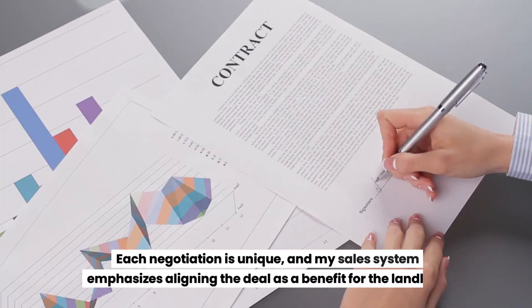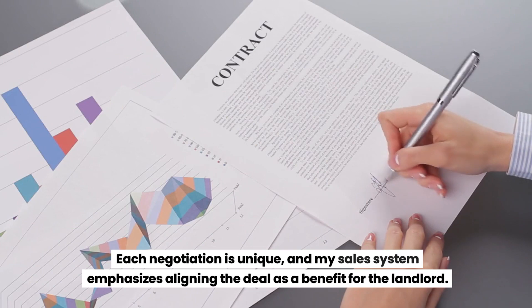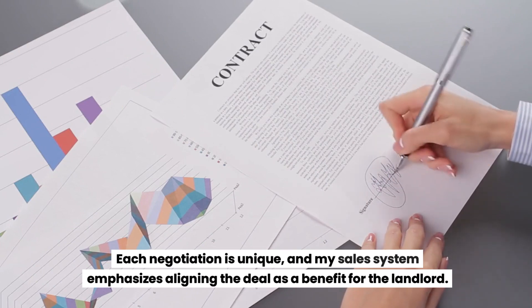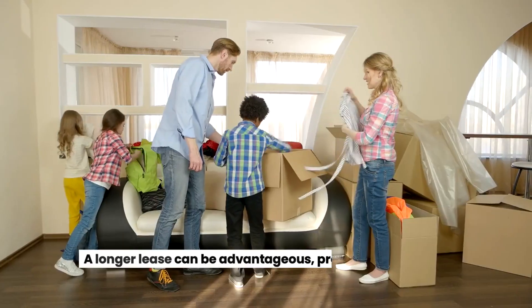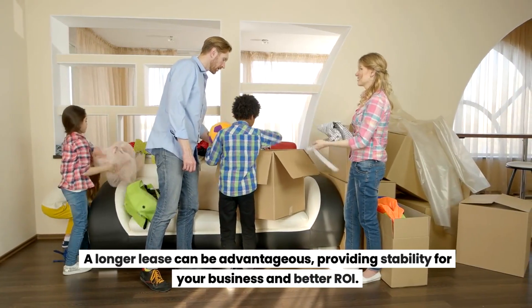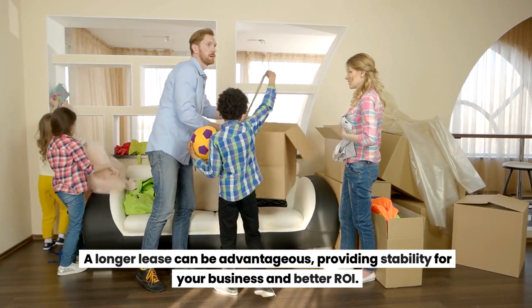Each negotiation is unique, and my sales system emphasizes aligning the deal as a benefit for the landlord. Consider the lease length carefully — a longer lease can be advantageous, providing stability for your business and better ROI.